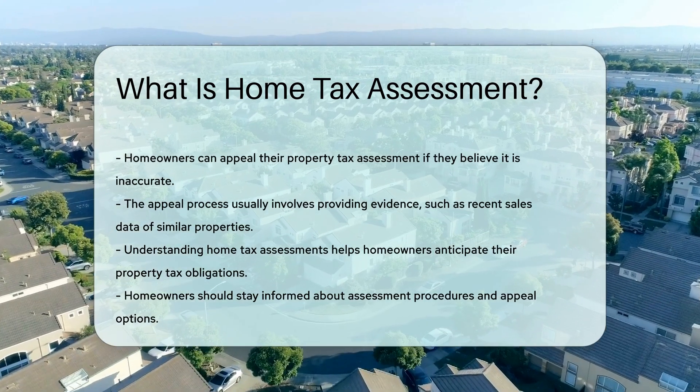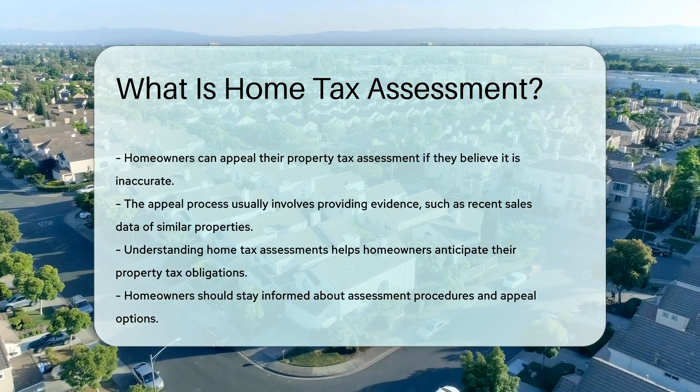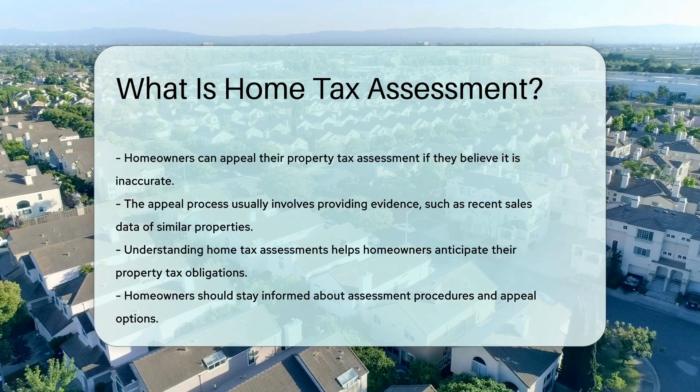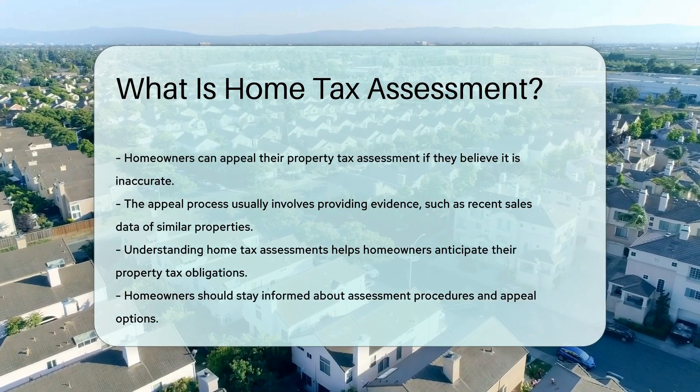Understanding home tax assessment is essential for homeowners. It helps them anticipate their property tax obligations. Homeowners should stay informed about assessment procedures and appeal options.